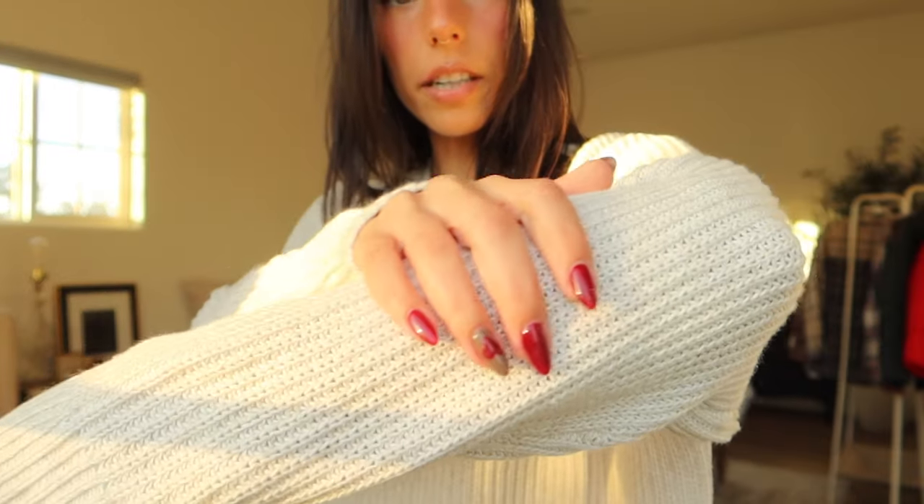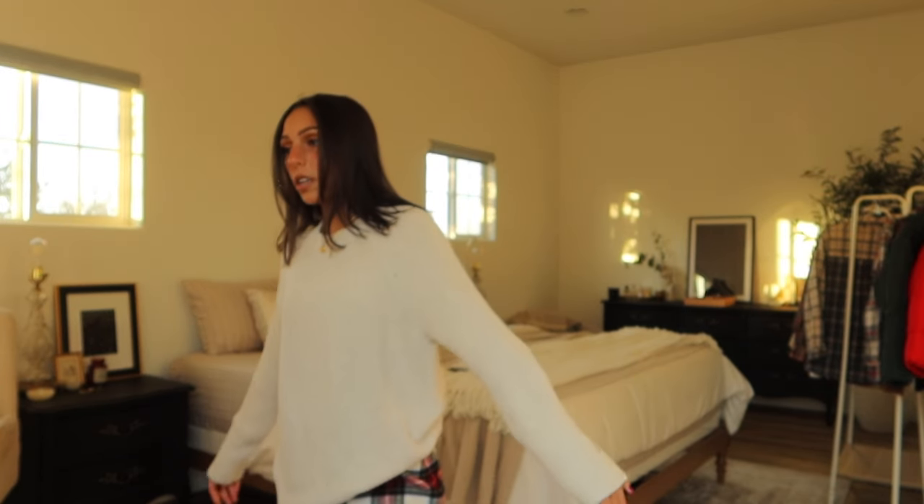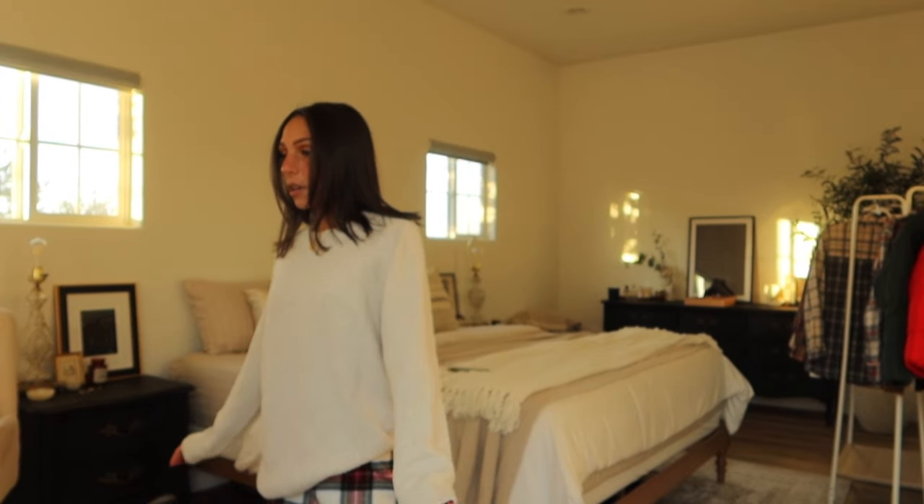I also got this sweater — it's another men's sweater and it's so nice. The material is very soft and comfy and just so perfect. I like this color a lot. I probably should have sized up to a small because it's more fitted than I thought, but I don't know — I like it.